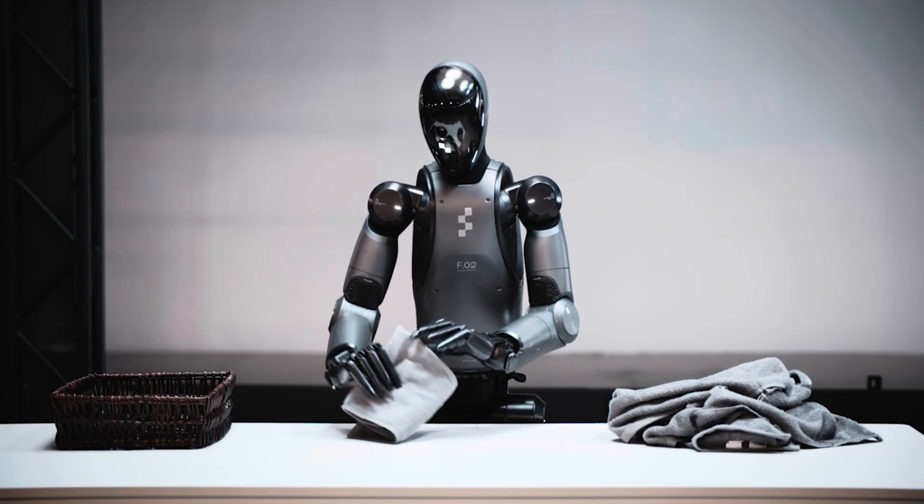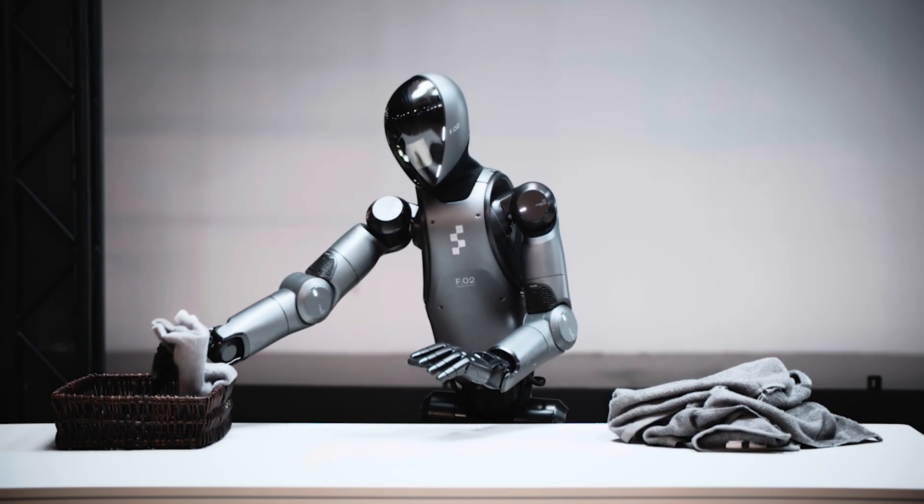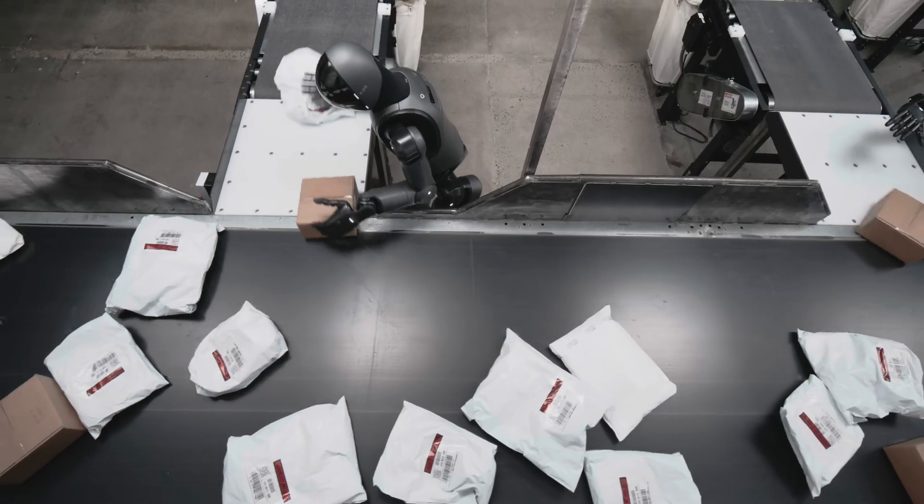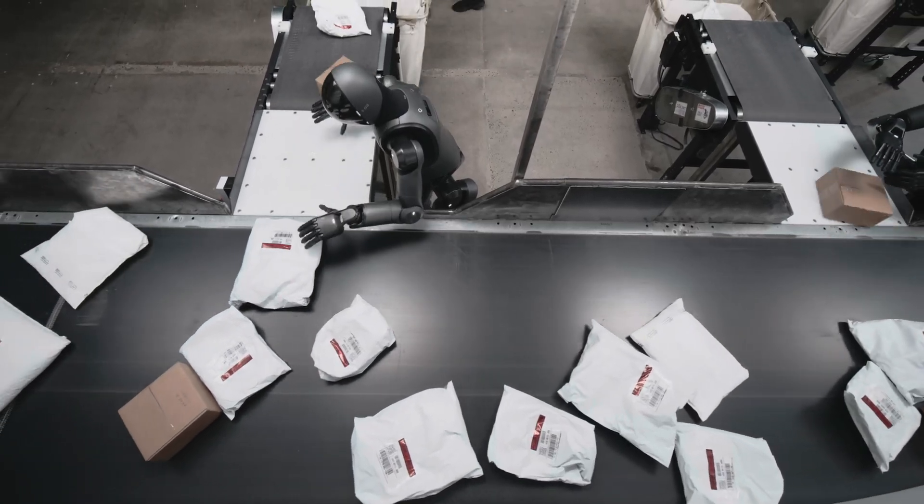We don't consciously think about how to pinch a corner or smooth out an edge. For a robot, however, this requires an incredible level of skill and precision — and that's exactly what makes Helix's latest achievement so exciting. Folding a towel is a lot more complicated for a robot than, say, picking up a box or placing something on a shelf.